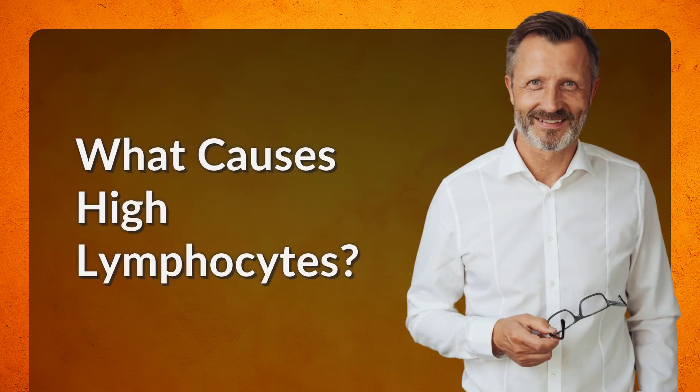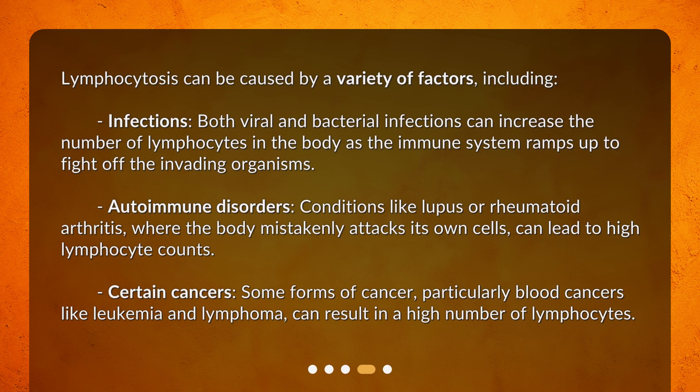What causes high lymphocytes? Lymphocytosis can be caused by a variety of factors, including infections — both viral and bacterial infections can increase the number of lymphocytes in the body as the immune system ramps up to fight off the invading organisms. Autoimmune disorders: conditions like lupus or rheumatoid arthritis, where the body mistakenly attacks its own cells, can lead to high lymphocyte counts. Certain cancers: some forms of cancer, particularly blood cancers like leukemia and lymphoma, can result in a high number of lymphocytes.